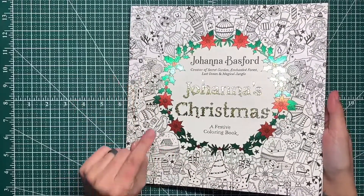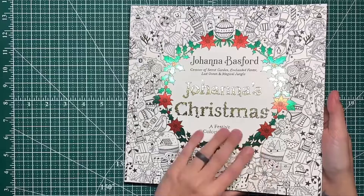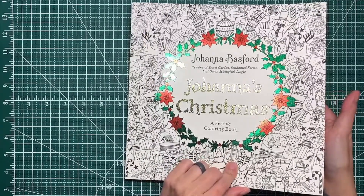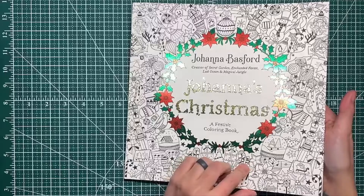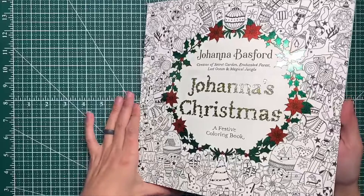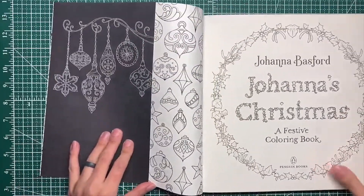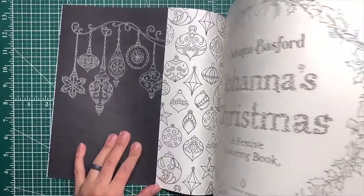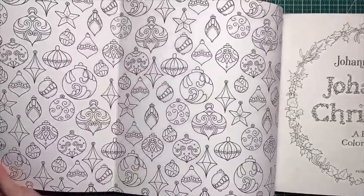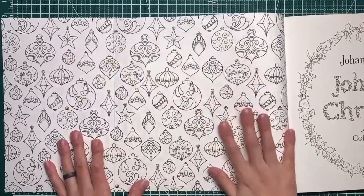I honestly can't remember if I found this at Target or if it was also in one of the buy-three-for-the-price-of-two deals. Either way, it's Johanna Basford's Christmas Coloring Book, came out a few years ago. I imagine we'll have some fun stuff to color in here — we could color the cover and use watercolors because it's like cardstock.